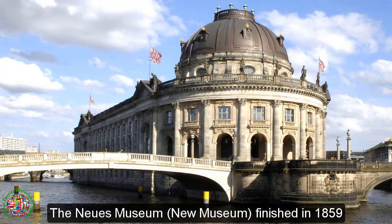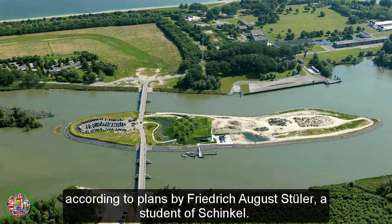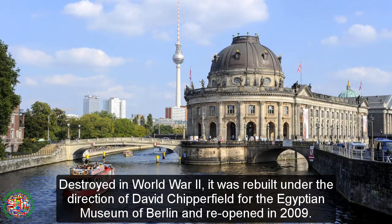The Neues Museum, or New Museum, finished in 1859 according to plans by Friedrich August Stüler, a student of Schinkel. Destroyed in World War II, it was rebuilt under the direction of David Chipperfield for the Egyptian Museum of Berlin and reopened in 2009.